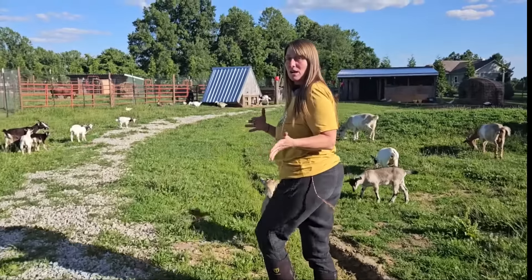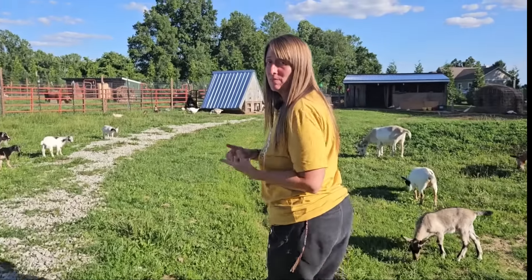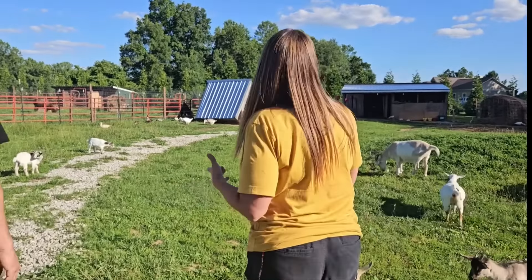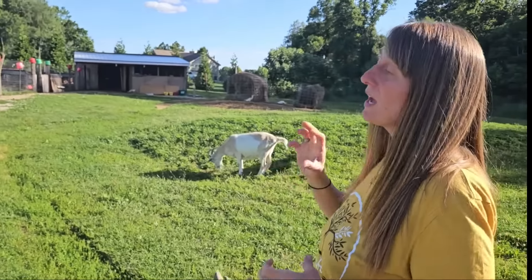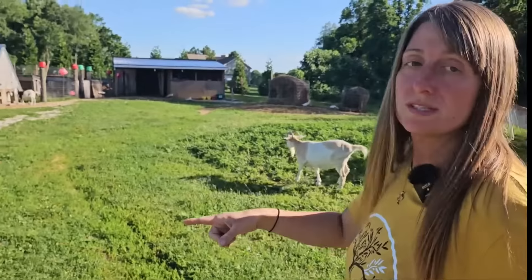We have a couple different kinds of goats. We have some that we milk, so they're bigger breeds, like an Alpine and a La Mancha. Those are the ones that we milk, and then we have Nigerian dwarfs in there.